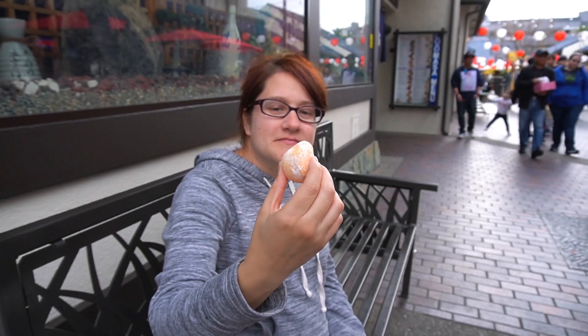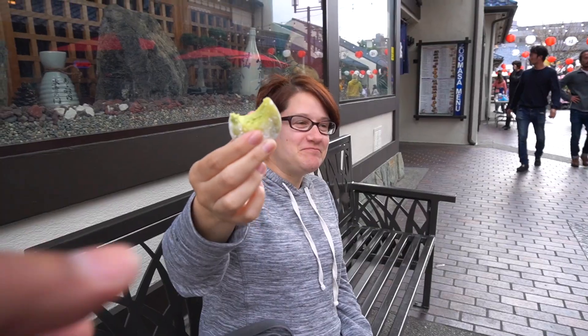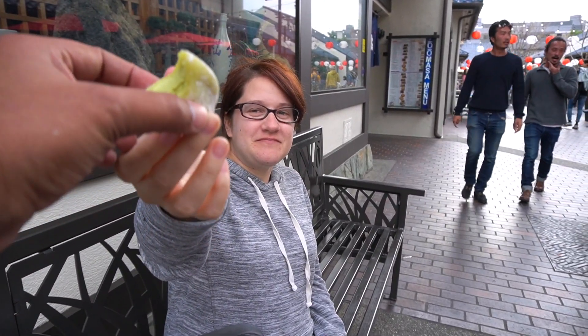The strawberry tasted like a strawberry, but the mango was my favorite. The green tea, on the other hand — Becky may not have cared for this one, but this one's my favorite.